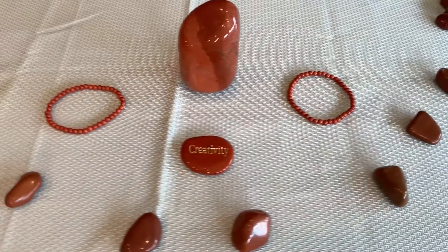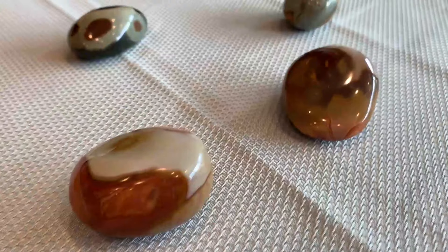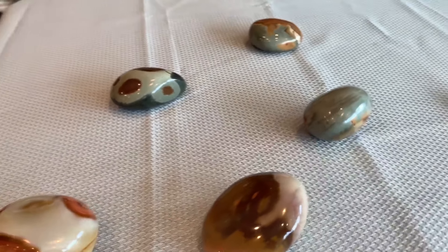Red jasper is a type of microcrystalline quartz and the red color is due to its very high iron content. Red jasper is commonly found in South America, Brazil, Canada, and India.